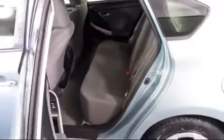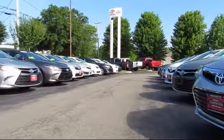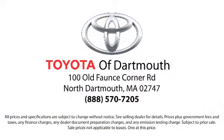At Toyota of Dartmouth, we have the price promise, which ensures our customers get the right vehicle at the right price, so you don't have to waste your time shopping around or worrying you paid too much.